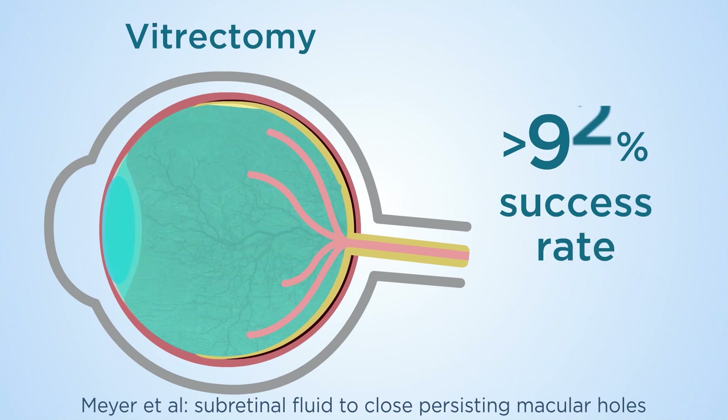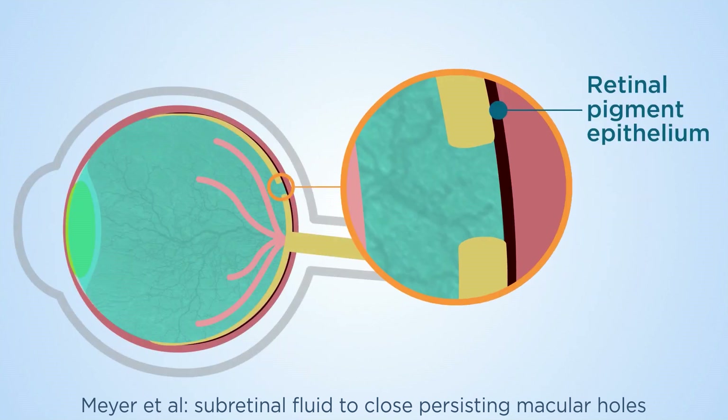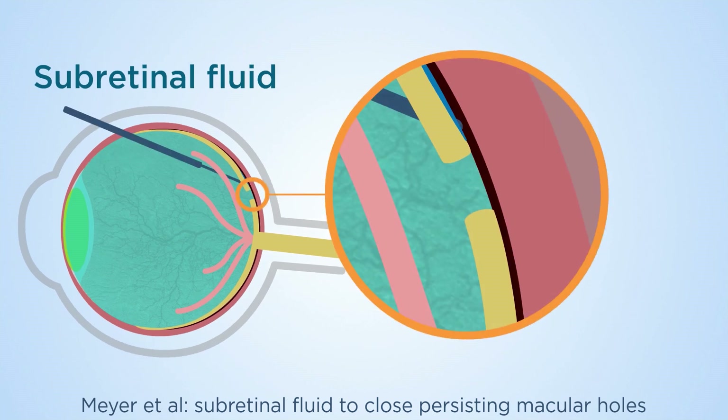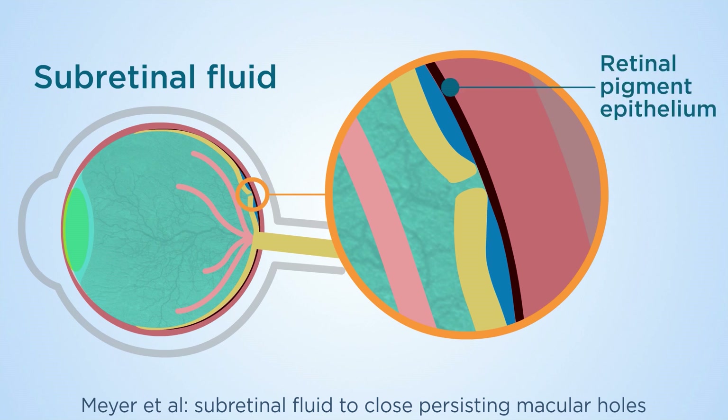However, in large or old holes the success rate is lower because the retina is presumably firmly attached to the underlying retinal pigment epithelium. In these cases, a novel approach using subretinal fluid may be more effective. It works by injecting fluid under the retina to release the subretinal adhesions between the photoreceptors and the adjacent RPE.